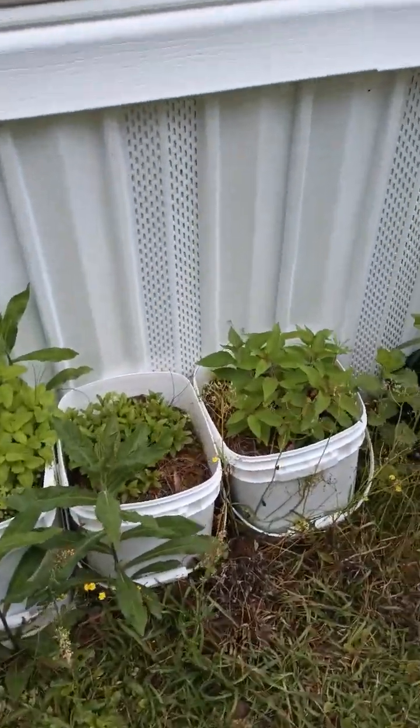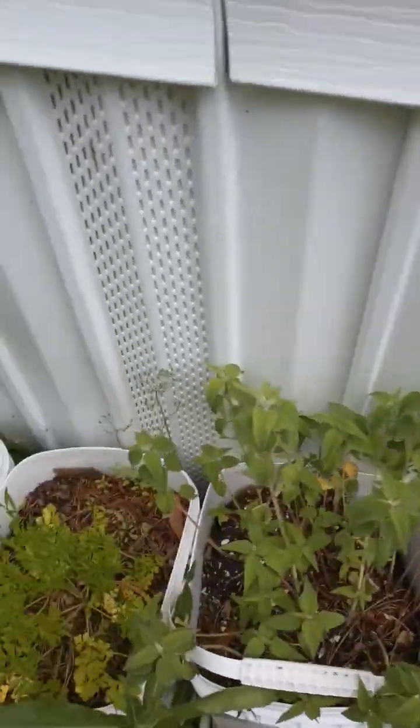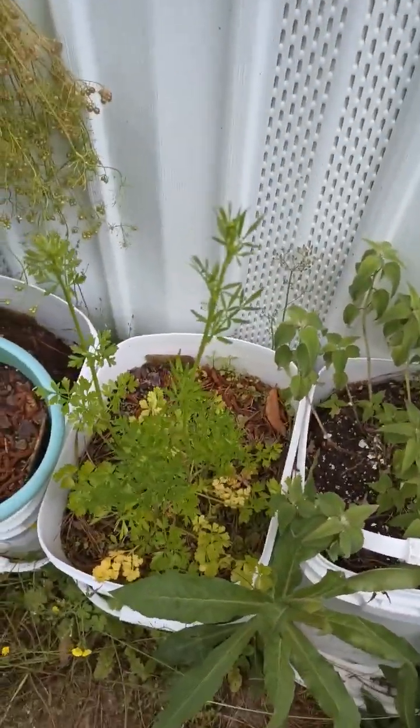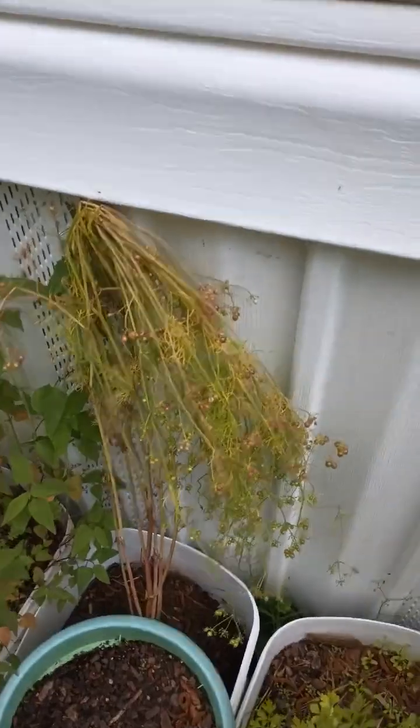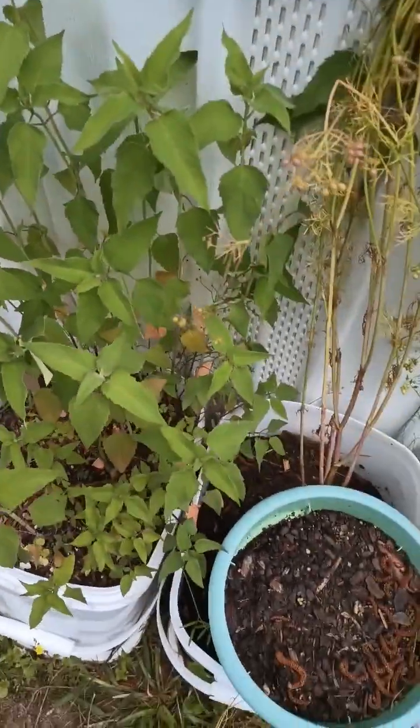Back here I have lots of different mints and they are all going great. This is parsley that has gone to seed, and cilantro that went to seed. All of this is doing really well.